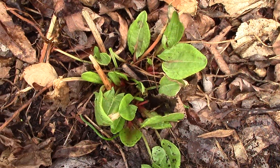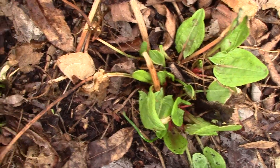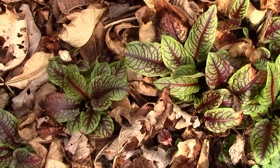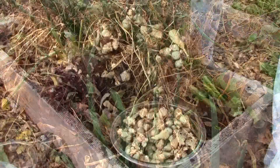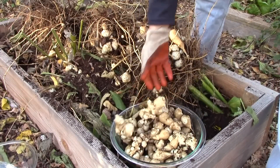Another advantage is that many edible perennials have long growing seasons. French sorrel is one of the first plants to emerge in the spring, and we harvest red-veined sorrel and Egyptian walking onions most of the year, even during much of the winter under protection. Similarly, we can harvest sunchokes in the fall, winter, and spring, except when the ground is frozen.